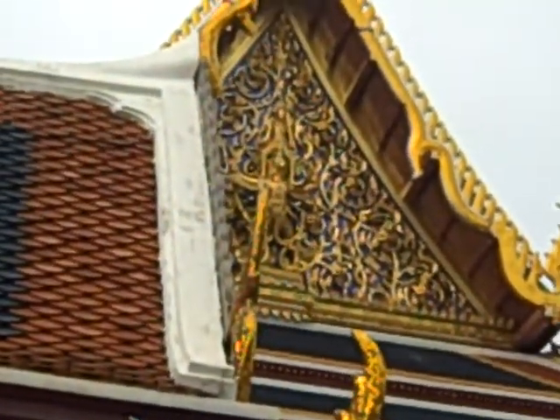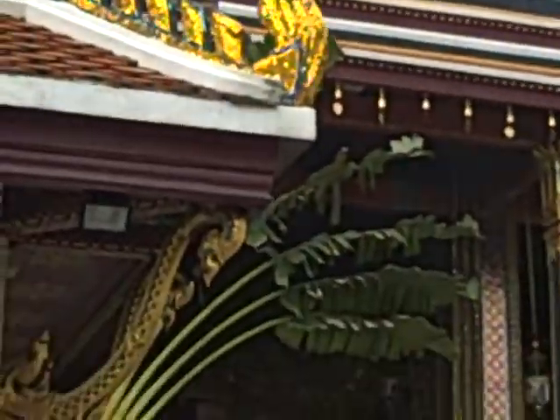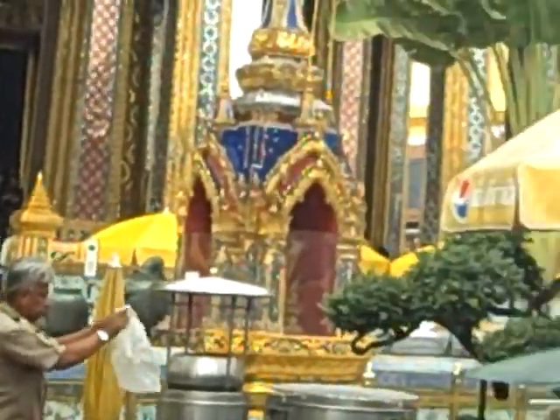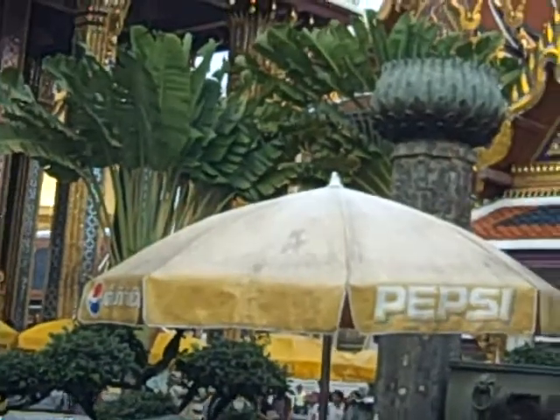Magnificent murals on the inside. You can just see the architecture. This whole temple complex is truly stunning.